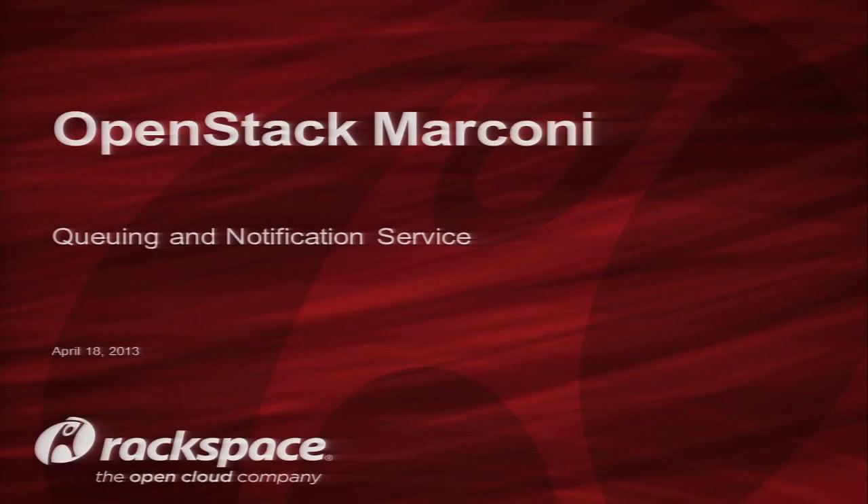Welcome, good morning. My name is Alan Metz. I head the Atlanta engineering office for Rackspace. We're the office that does engineering for cloud backup, for Jungle Disk, and most recently we've been working a lot on Project Marconi for OpenStack.